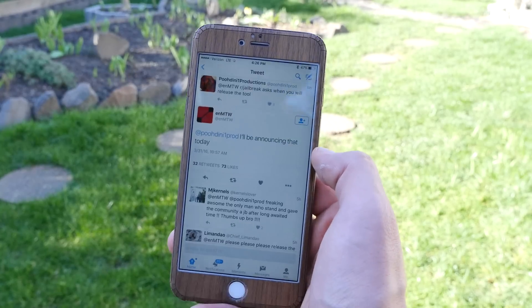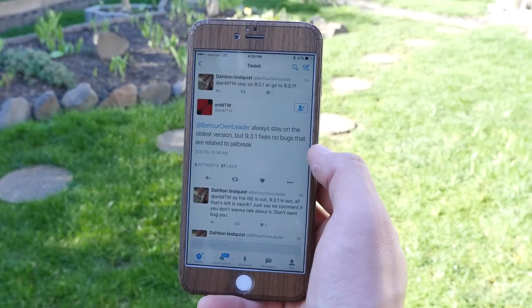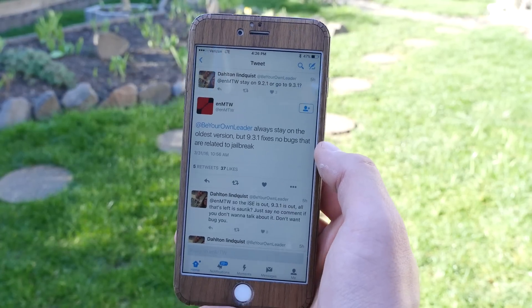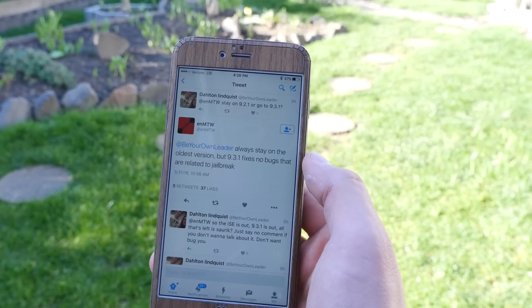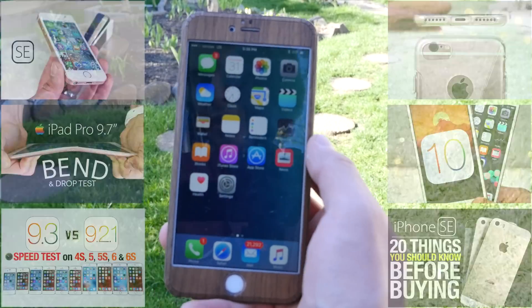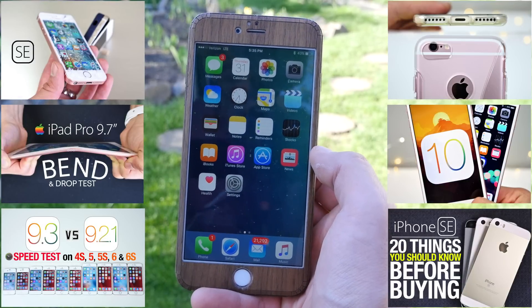We might have a jailbreak literally hours or days away. What you need to know about where you should be right now: in response to a tweet, enmtw basically said stay where you are. We don't know for sure about 9.3.1 — he says it's still jailbreakable — but it's always good to be on an older firmware. You can always update to a newer firmware in the worst case scenario.